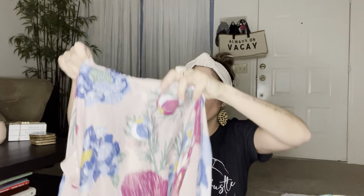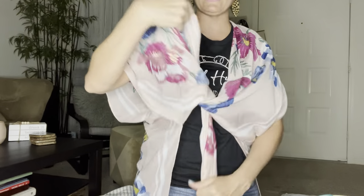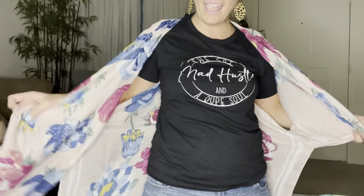Oh my gosh — this was in the clearance section! Are you ready? It's $10. It's like a beach cover-up in spring colors and the detail on it is amazing. I am so ready for spring, summer, and the beach. I love the blue. I could wear this out with jeans, with jean shorts, with pants, with a dress — it's super versatile. I'm just obsessed with this.